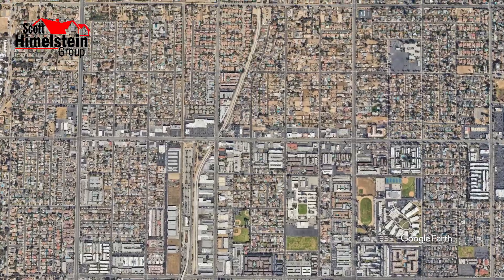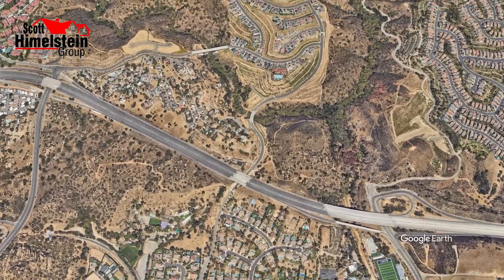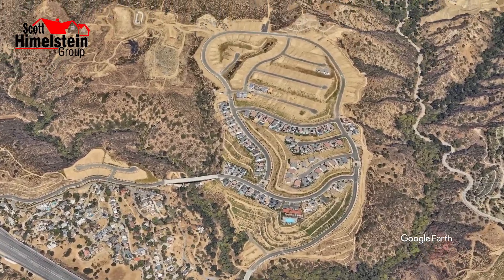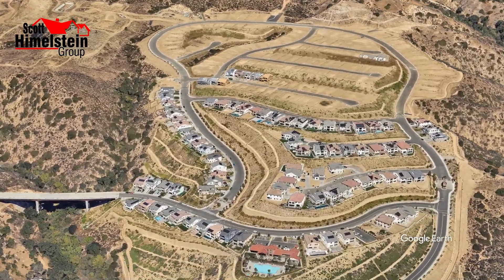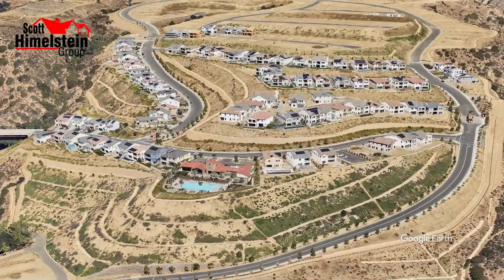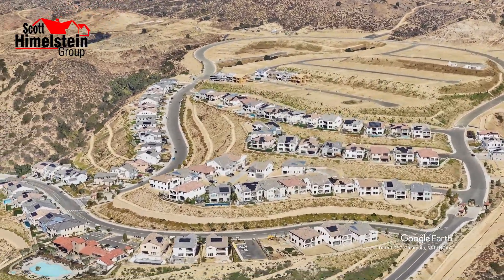We're standing in front of Plan 1 of the Skyline portion of the Deer Lake Ranch Master Plan Community, built by Pulte Homes. We're in Chatsworth, California, in the north part of the San Fernando Valley. If you get off at the 118 Freeway at Topanga Canyon Boulevard, turn north to where Topanga Canyon dead ends, hook a right, and follow the road up to the model homes at the Skyline Community.